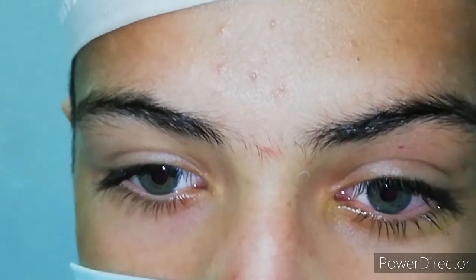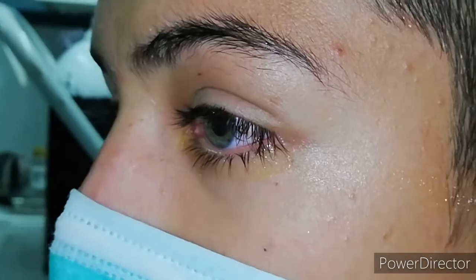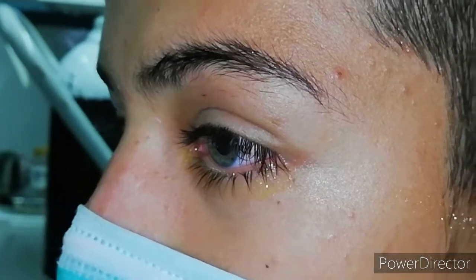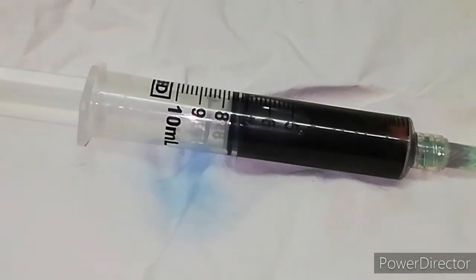Look at the patient — the results. It's almost equal now, no proptosis. Both eyes are normal. A magic — 7 ml of blood aspirated. Thanks.